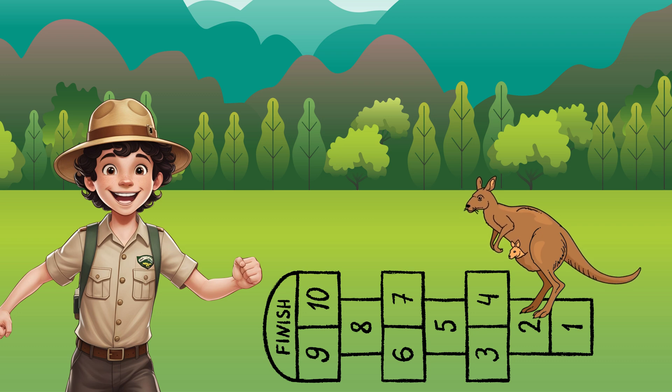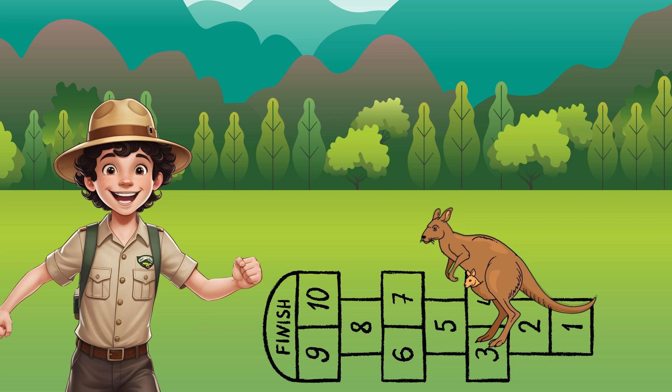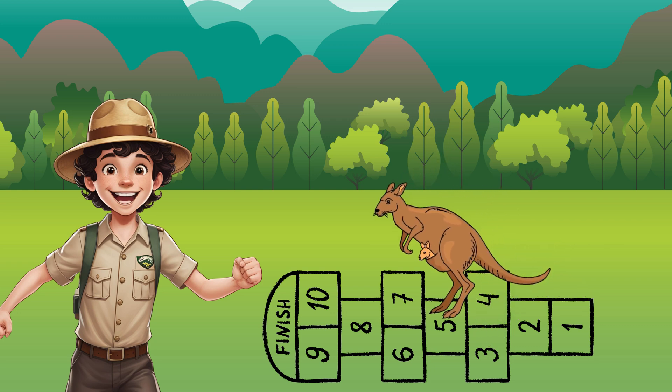Let's play a super fun game of number hopscotch with our bouncy friend Kangaroo. She's standing on number two and she wants to hop forward three times. Let's count her hops and see where she lands. Starting at two — hopping to three, that's one hop. Hopping to four, that's two hops. Hopping to five, that's three hops. Kangaroo started at two and after three hops she landed on number five. Great hopping and great counting!